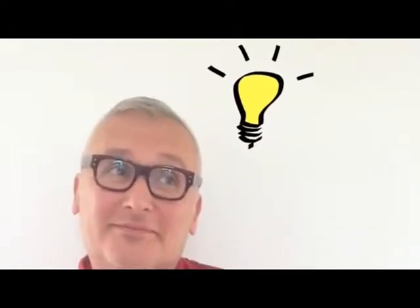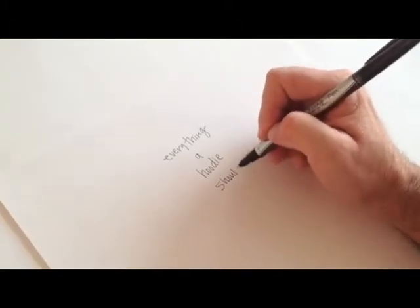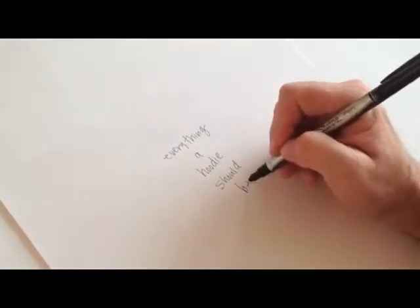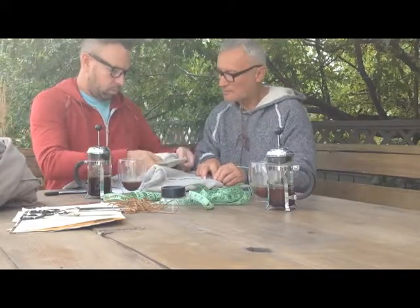So Jimmy has this bright idea that he wants to make this perfect sweatshirt and call it the shouldy. So I say, what's a shouldy? And he says, everything a hoodie should be. We begin to design the shouldy and realize the recipe is simple.